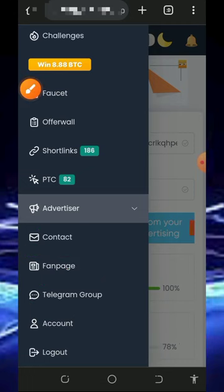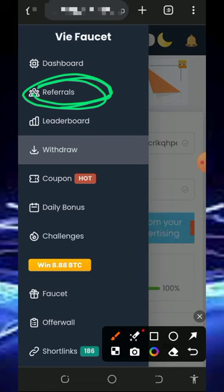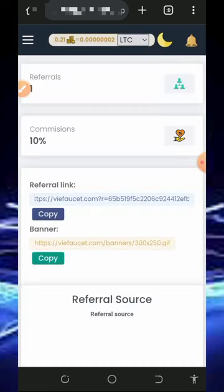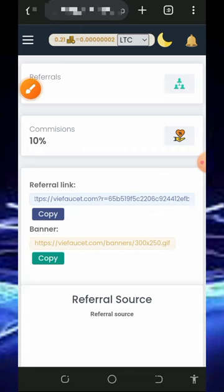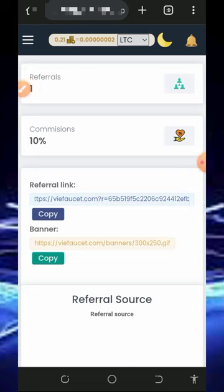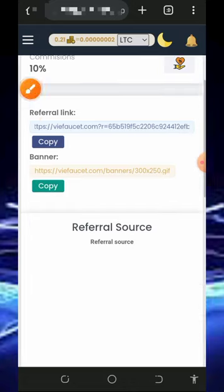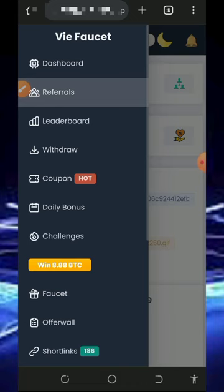You can also earn more by inviting your friends. Tap on the referral button on the screen and it's gonna take you to your own personal referral link. Copy it and share it with friends on social media like Facebook, Instagram, WhatsApp, TikTok, and so on — you are going to earn up to 10 percent of whatever they claim from this website. Jump in now and start earning unlimited Litecoins.